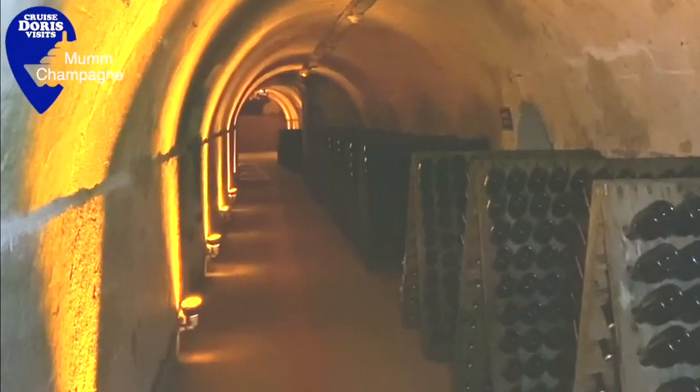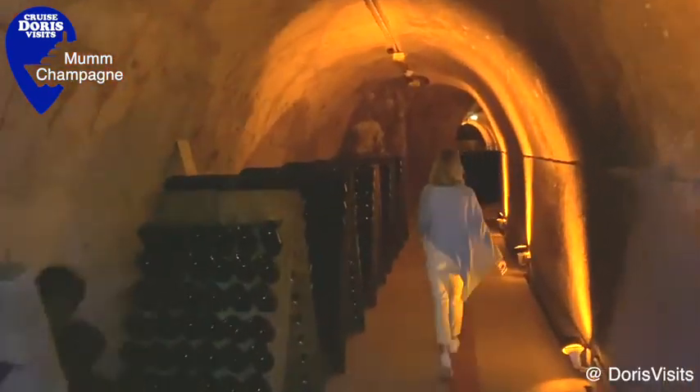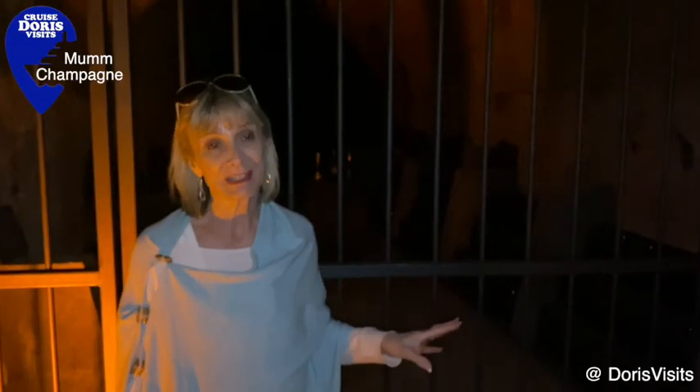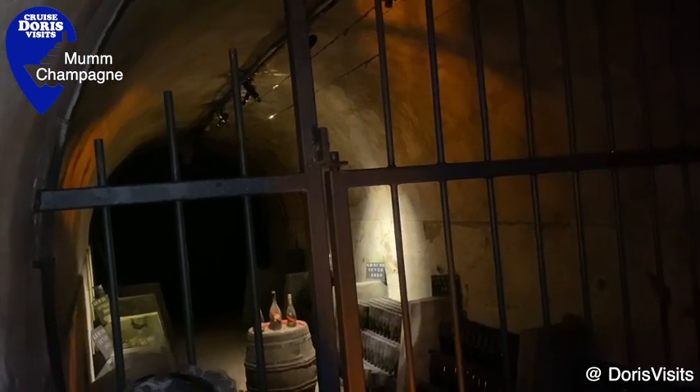In a moment we'll switch the lights on and show you these old bottles of champagne which date back from the 1890s. They keep them here — eventually they lose their bubbles but they turn into delicious, very valuable bottles of wine.